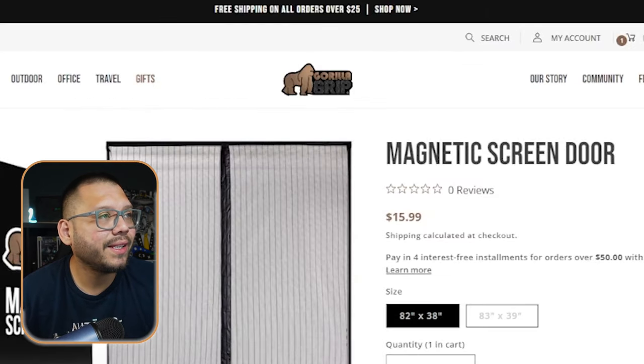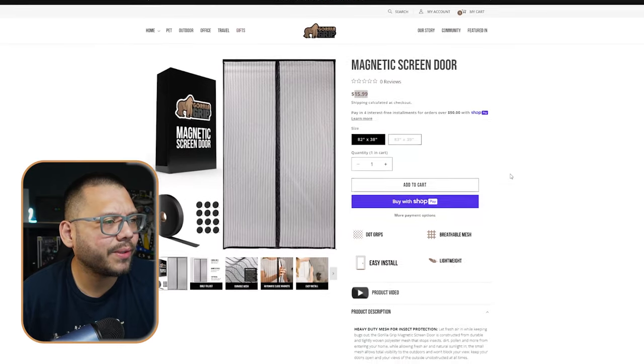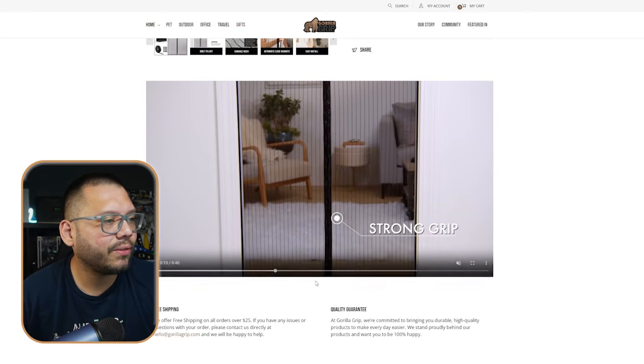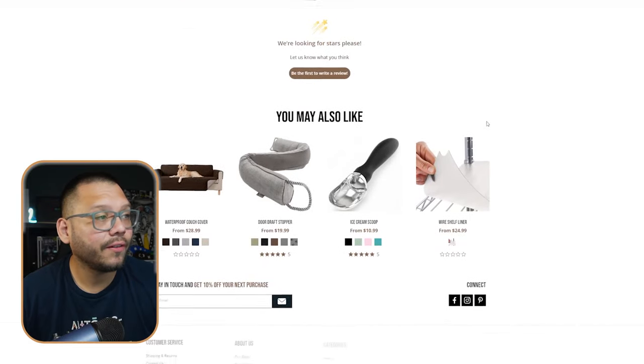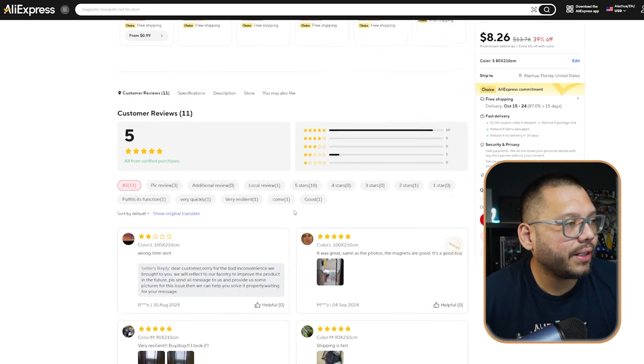Running over to one of the seller's websites — Gorilla Grip — their 82 by 38 inch magnetic screen door is running for about $15.99. The website is very well-structured and they even have a product video showing how it works: strong grip, easy to install. Unfortunately it doesn't have any reviews. If you want to add reviews to your store even before making sales, use an app like Judge.me Product Reviews on the Shopify App Store. It's an awesome app that lets you import reviews from your suppliers — you can import all of those 11 reviews directly to your store.